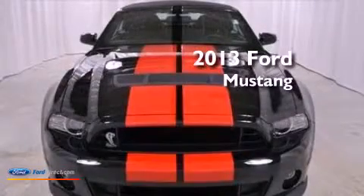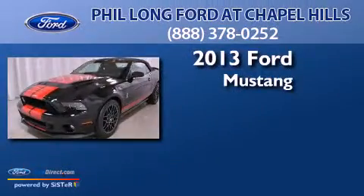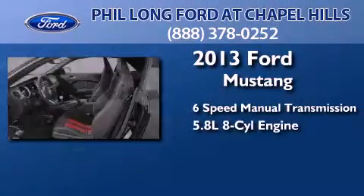This is a brand new 2013 Ford Mustang. This car has a manual transmission and a 5.8 liter V8.